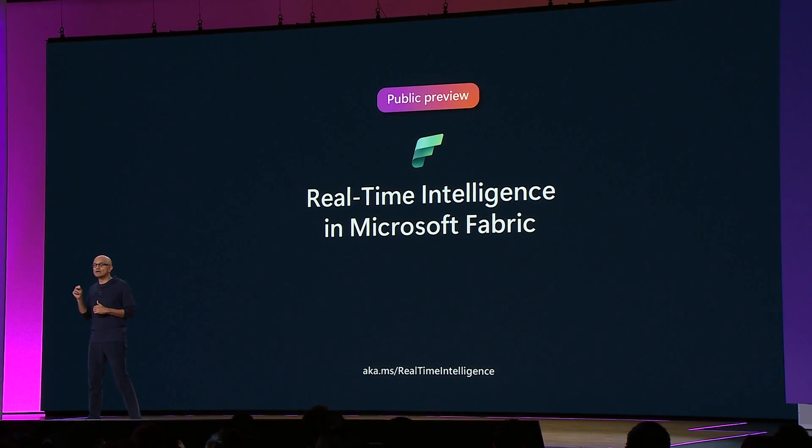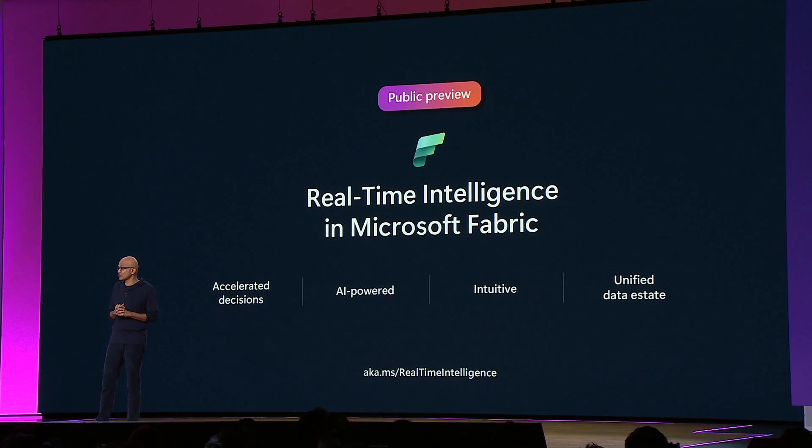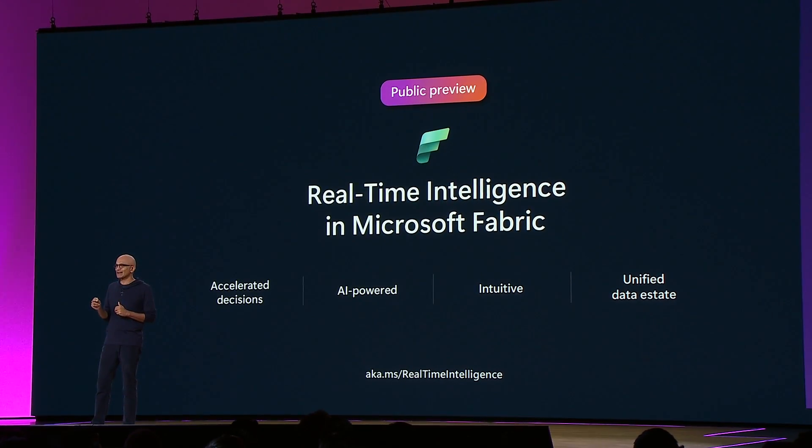Customers today have more and more real-time data coming from your IoT systems, your telemetry systems. In fact, cloud applications themselves are generating lots of data. But with Fabric, anyone can unlock actionable insights across all of your data estate. Let's take a look.